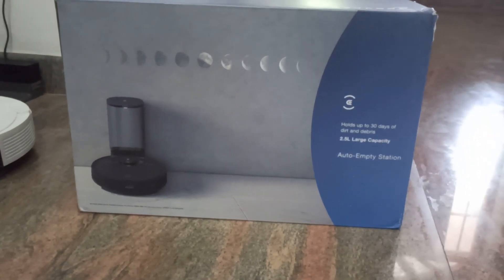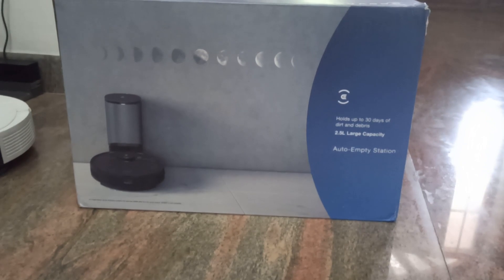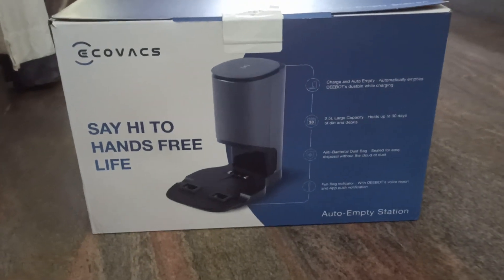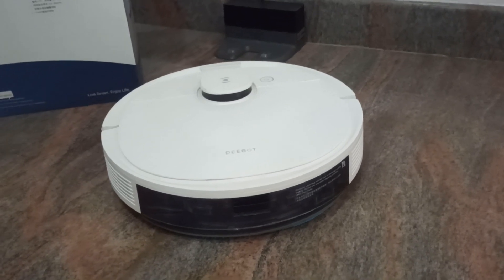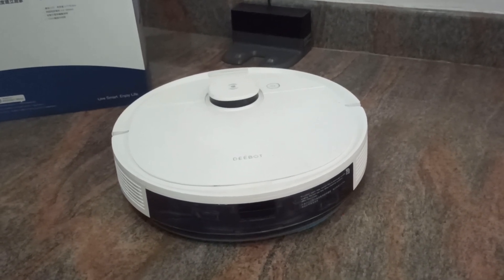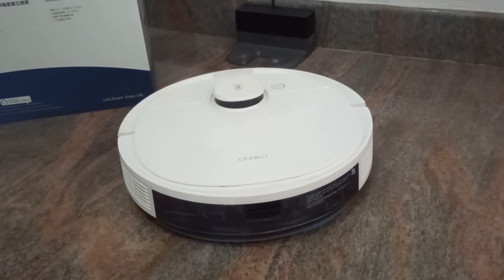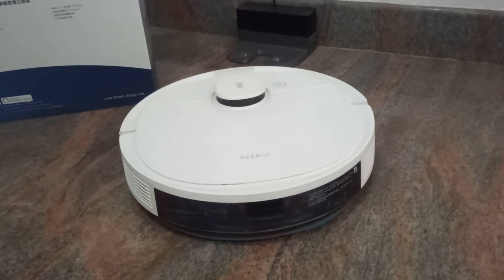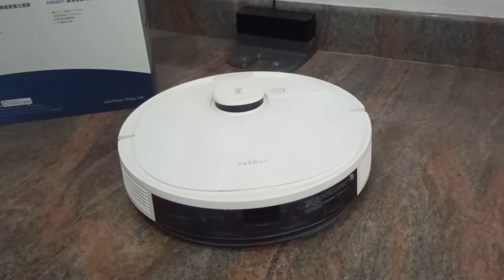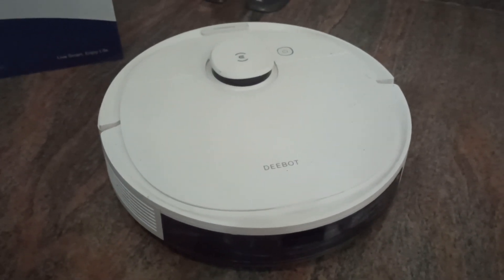The auto-empty station has a 2.5-liter capacity to hold dust — just mentioning it in case you're interested in buying it too. Back to the robot: you can control it via the Ecovacs Home app, which has a plethora of options. It does both vacuuming and mopping at the same time, runs for approximately 110 minutes on a single full charge, and supports Google Assistant and Alexa. It uses a three-stage cleaning system: side brushes, main brush, and a high-efficiency filter, with 2300 pascals of suction.